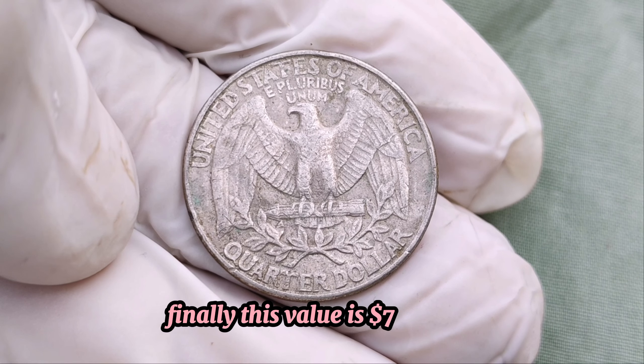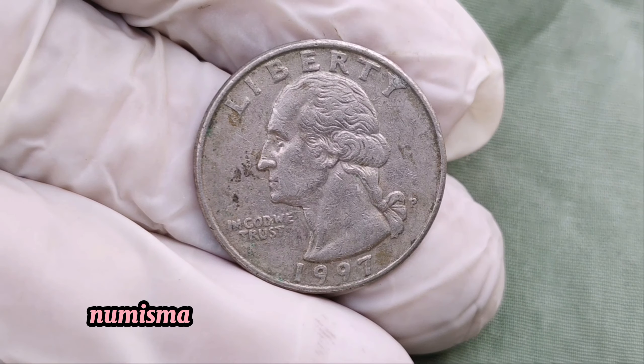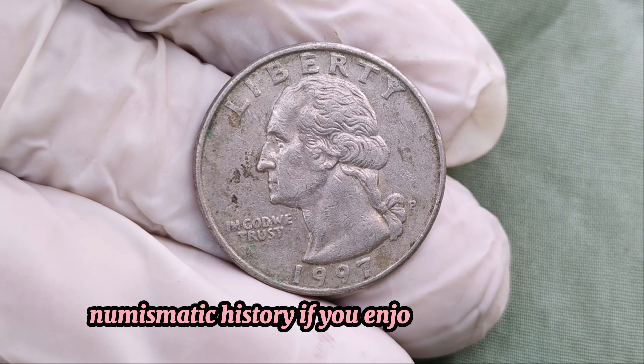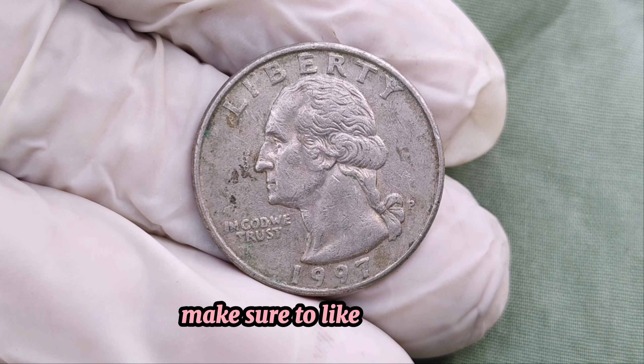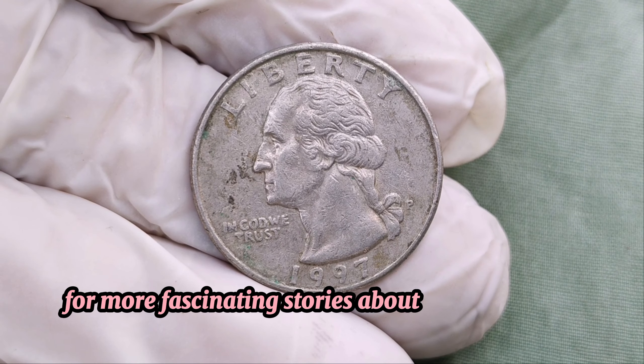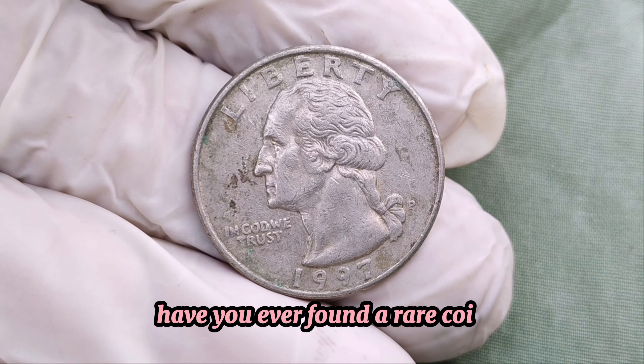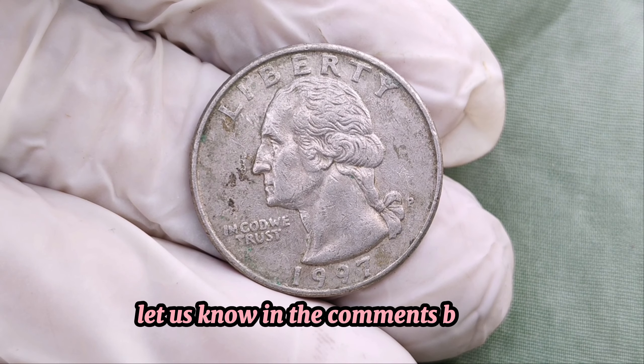Finally, this value is seven million dollars. Thanks for joining us on this incredible journey through numismatic history. If you enjoyed this video, make sure to like, subscribe, and hit the bell icon for more fascinating stories about rare coins and collectibles. Have you ever found a rare coin? Let us know in the comments below.